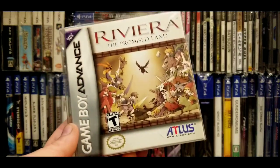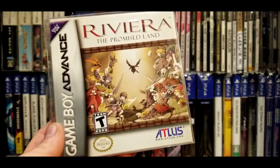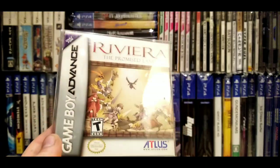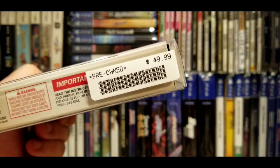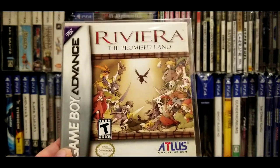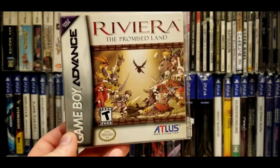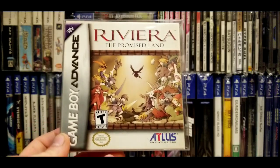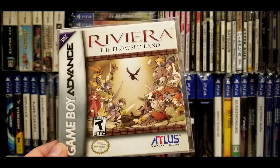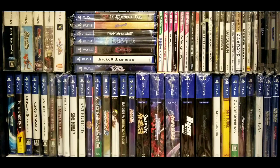Next one — I paid quite a bit for this, about $50. This is Riviera. I believe a version of this was released on the PSP as well. I've never actually played it — I just saw it at a retro store for $50 and thought, you know, it's an Atlus RPG on Game Boy Advance. I have an original GBA and also a Nintendo DS Lite that I prefer to play GBA games on. I still haven't played it yet, so it was kind of stupid of me to buy it, but when am I going to find a complete-in-box GBA RPG for under $50?